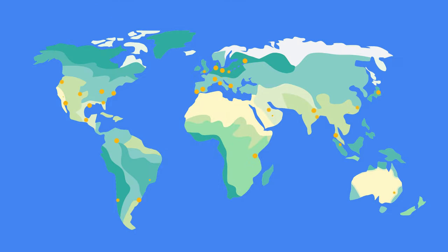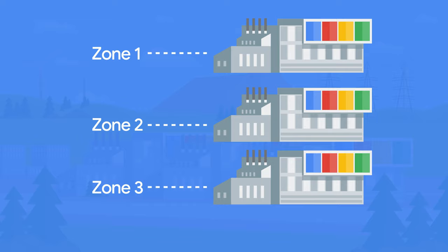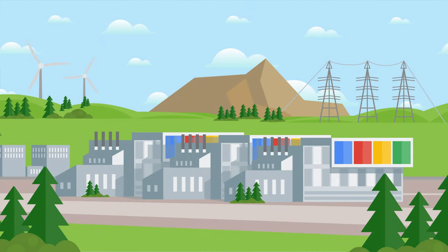Google Cloud customers can even deploy resources in regions across the world, which are enterprise data center locations with three or more zones. Zones are deployment areas that map to clusters of machines with distinct physical infrastructure. Companies can deploy workloads across multiple zones to help protect against unexpected failures, something you can't always get with a single private data center.